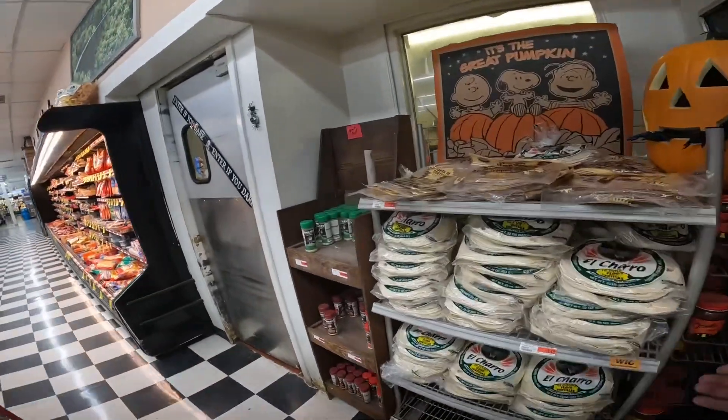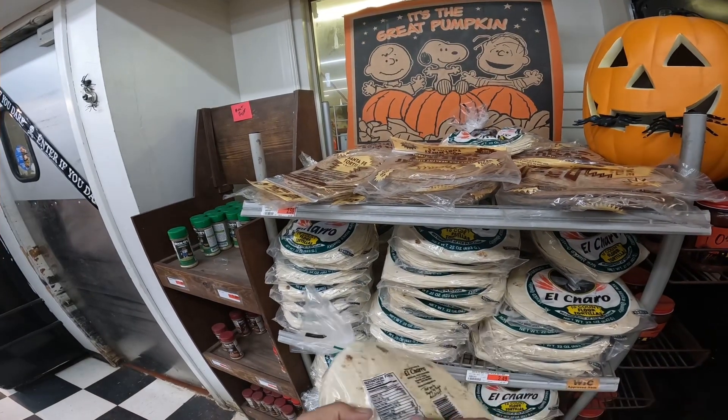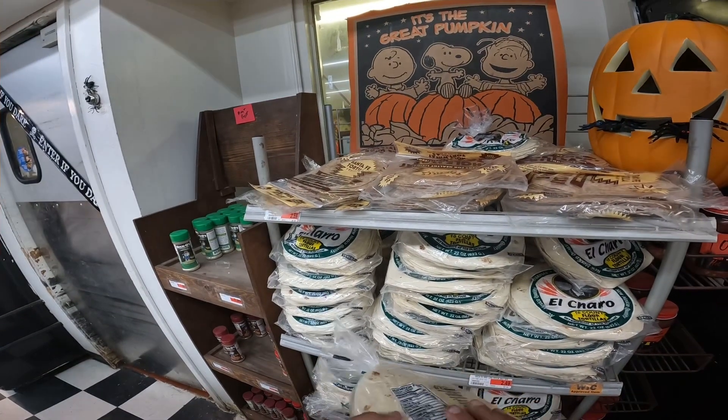These are different. These are from El Charo — New Mexico quality. And Roswell.